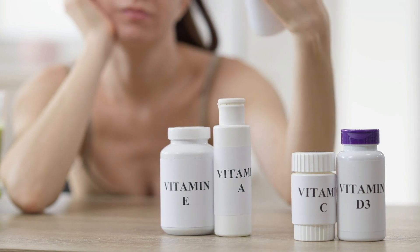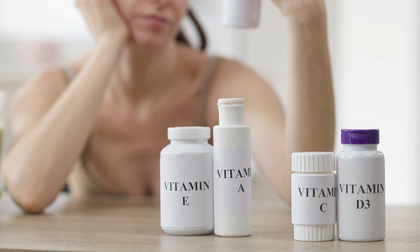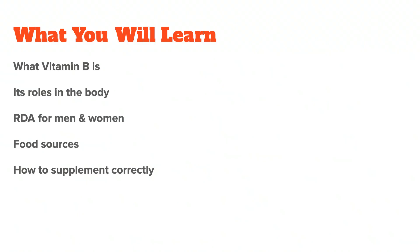The B vitamins are a group of important vitamins that exist naturally in foods. In this video, I want to talk about what vitamin B is, its roles in the body, and how to get enough of it, which means we will talk about vitamin B supplementation at the end of the video. Let's start by discussing what vitamin B is and why we need it.